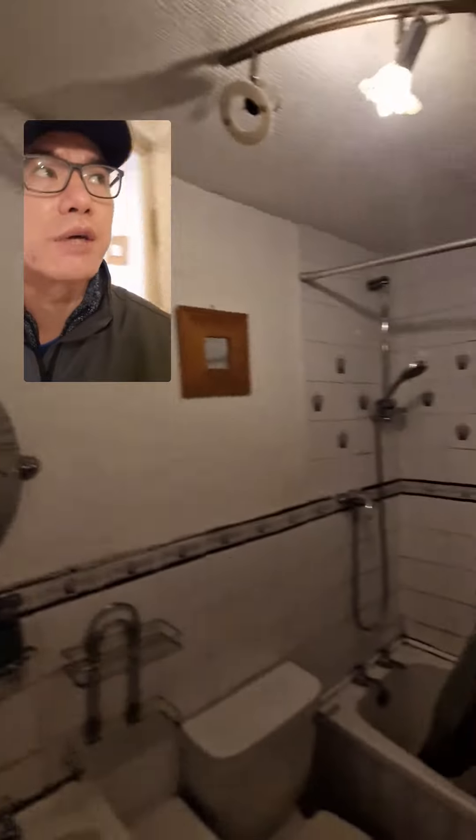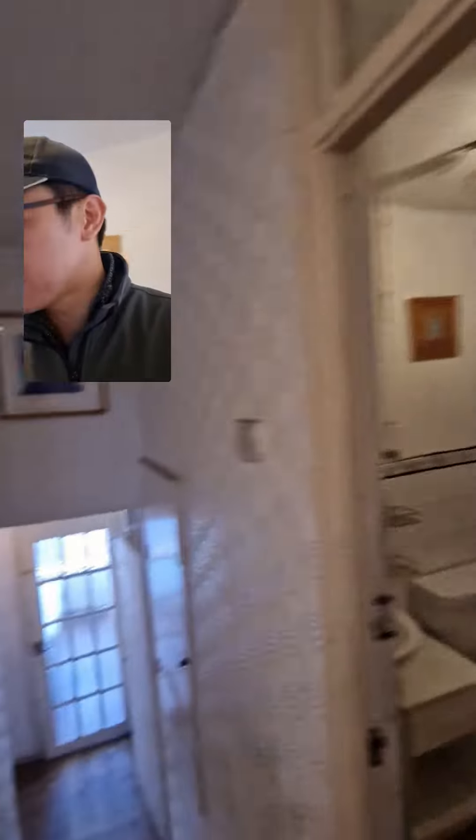There's no extraction fan. We need to see if we can put an extraction fan in, or that can go. All the wallpaper can go in here too.